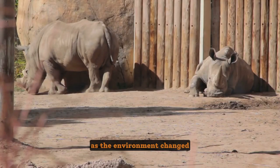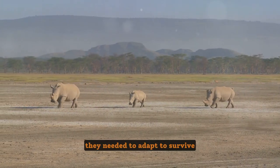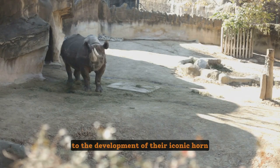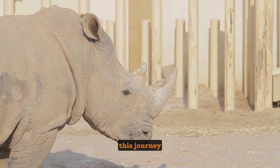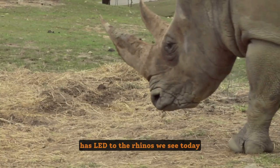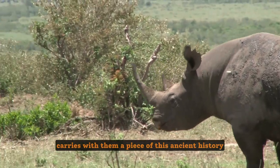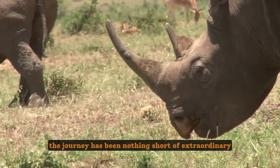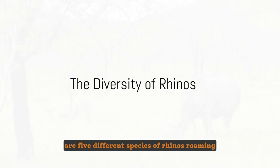Over time, evolution took its course. As the environment changed, so did these early rhinos — they needed to adapt to survive, and adapt they did. From changes in size to the development of their iconic horn, these transformations were all in response to their changing world. This journey, spanning millions of years, has led to the rhinos we see today. Each species, each individual, carries with them a piece of this ancient history, from the colossal Paraceratherium to the rhinos we know today — the journey has been nothing short of extraordinary.